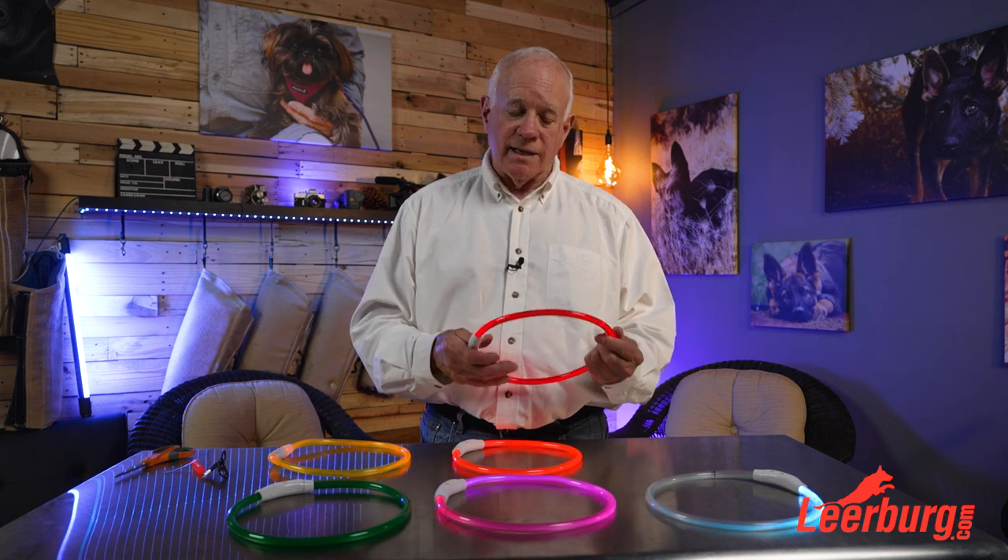Plus traffic can see them. God forbid your dog gets loose at night and runs out in the street — at least they'd have a chance if they had one of these on because drivers would see it. They don't cost a lot of money, but it's a really good and important tool for a lot of people that have an application to use them on their dog.